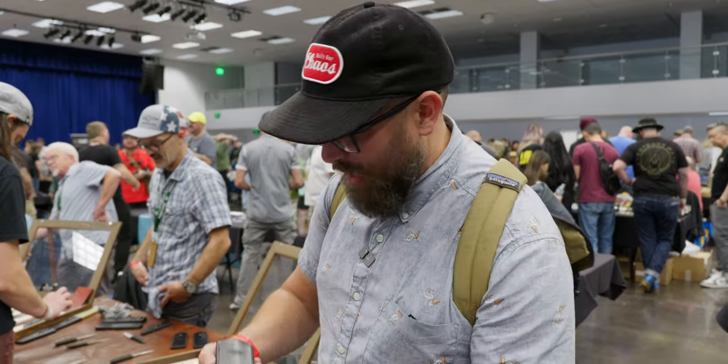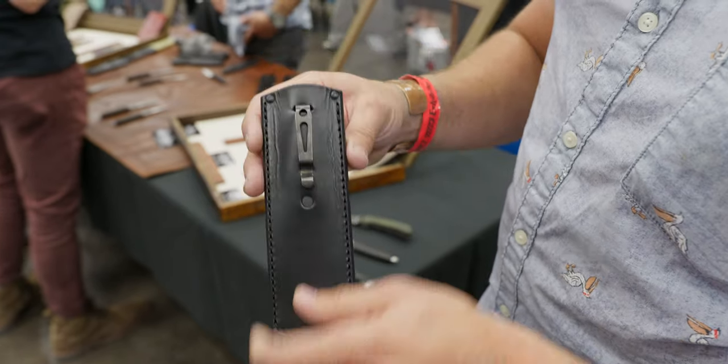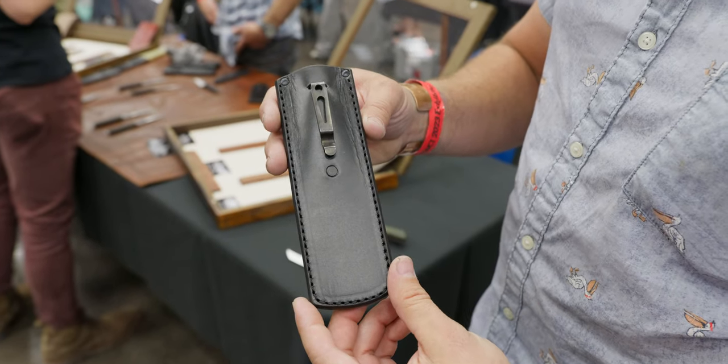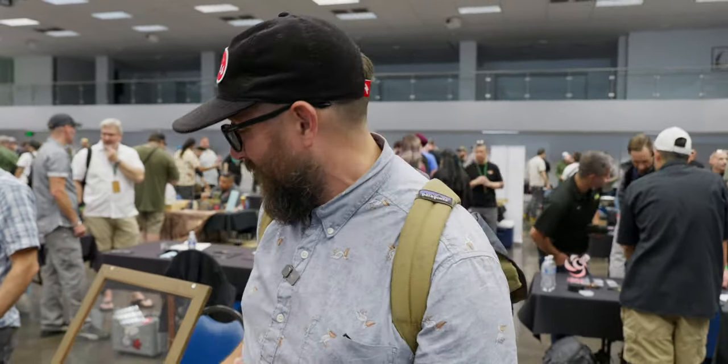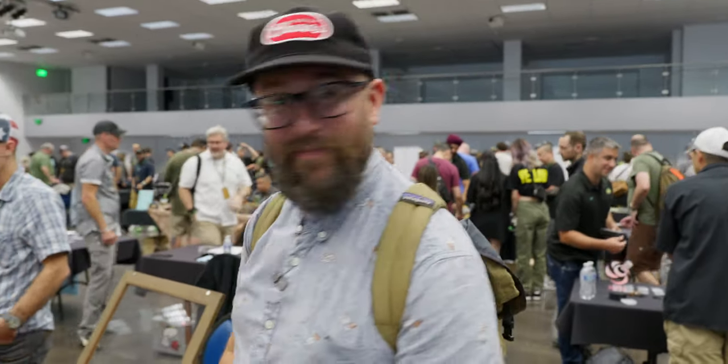He also had some sheaths made — a leather sheath and a nice pocket clip so you could carry it in your pocket if you wanted to. Doyle Knives is doing some interesting stuff. Everybody here has beautiful work — we're just picking the stuff that jumps off the table at us, and those fixed blades are kind of unique and interesting. Check them out.